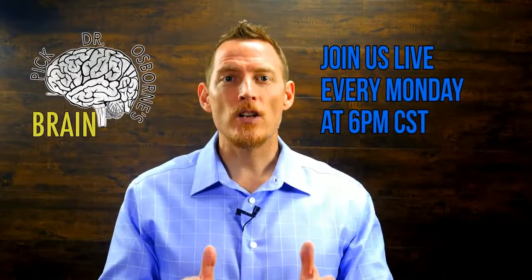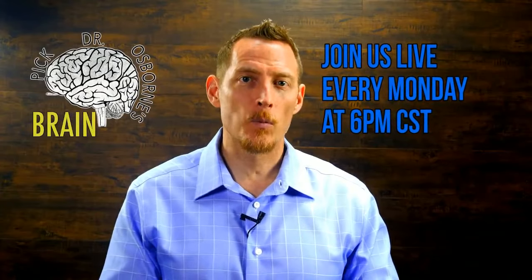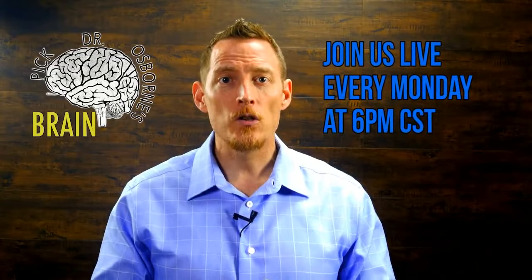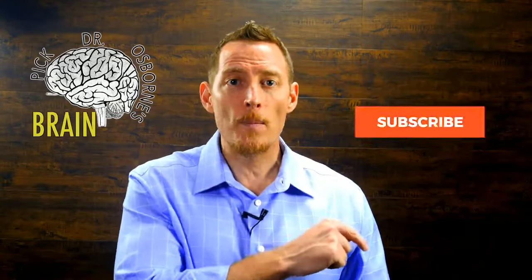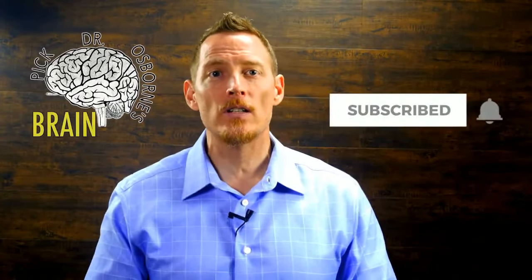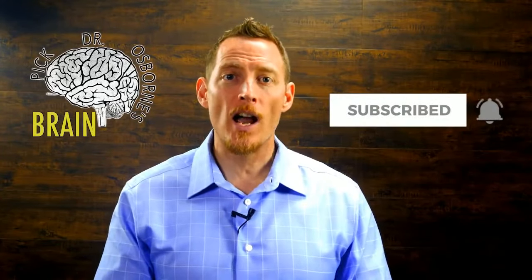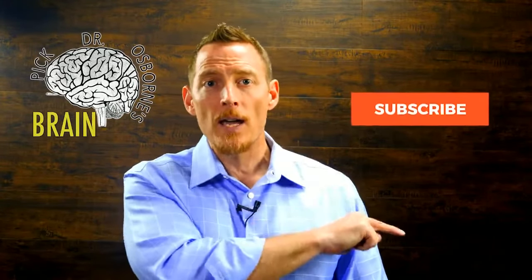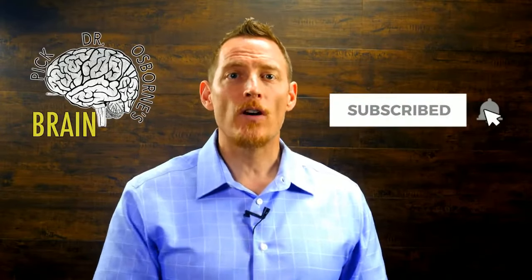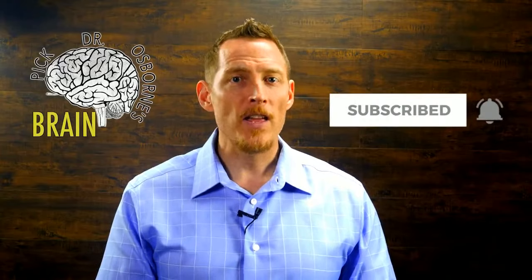Don't forget to tune in next week, same time, 6 PM Central Standard Time for another Pick Dr. Osborne's Brain show. Bring all your toughest health questions. Before you leave, make sure you hit subscribe and click that bell — it will remind you right before we go live and when we release new video content throughout the week. Thanks so much, and I'm wishing you excellent health. Have a great week and we'll see you next Monday night.